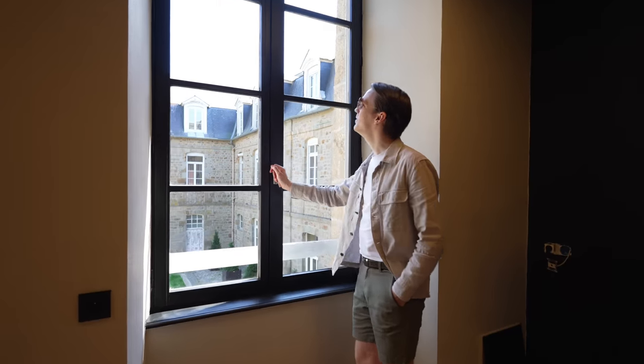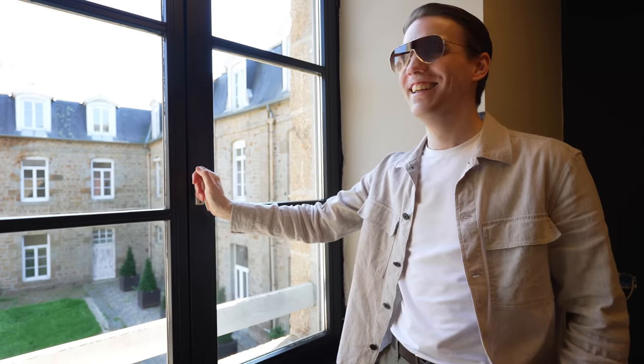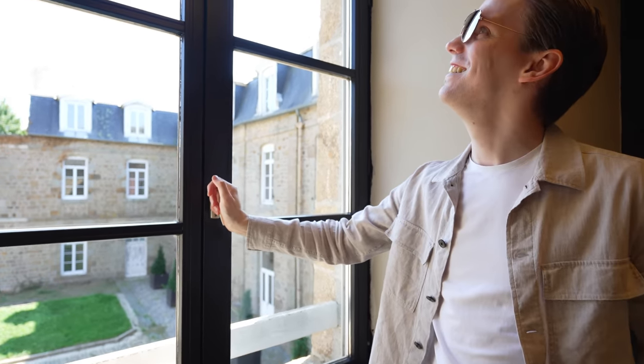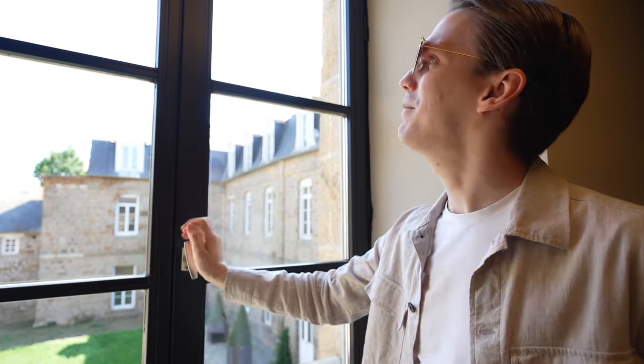Oh my goodness me, Alexander — the windows look spectacular! Thank you. I can't even see the glass in them — the glass has almost disappeared. It looks really nice and clean now. They look amazing. Thank you. I rubbed it really hard. I think you probably did rub it very hard, Alexander, yeah.